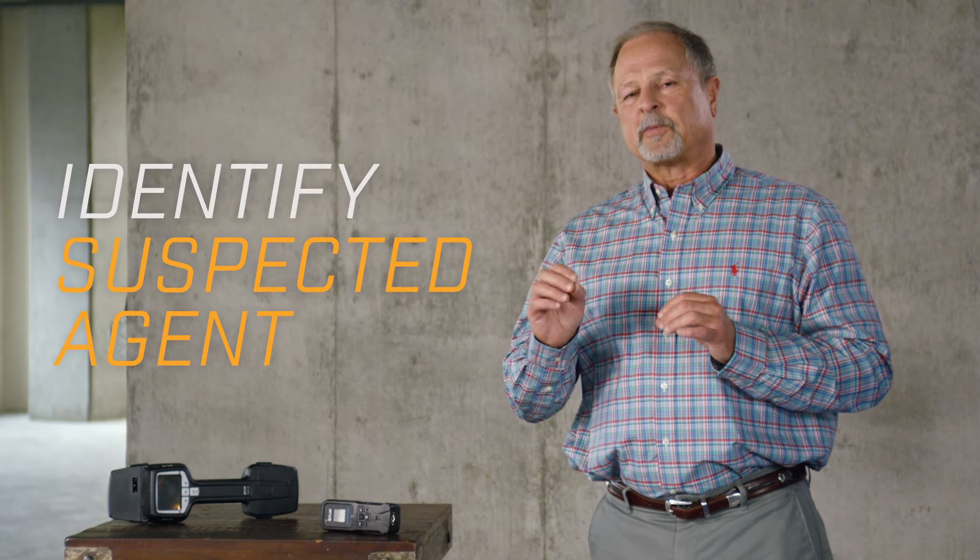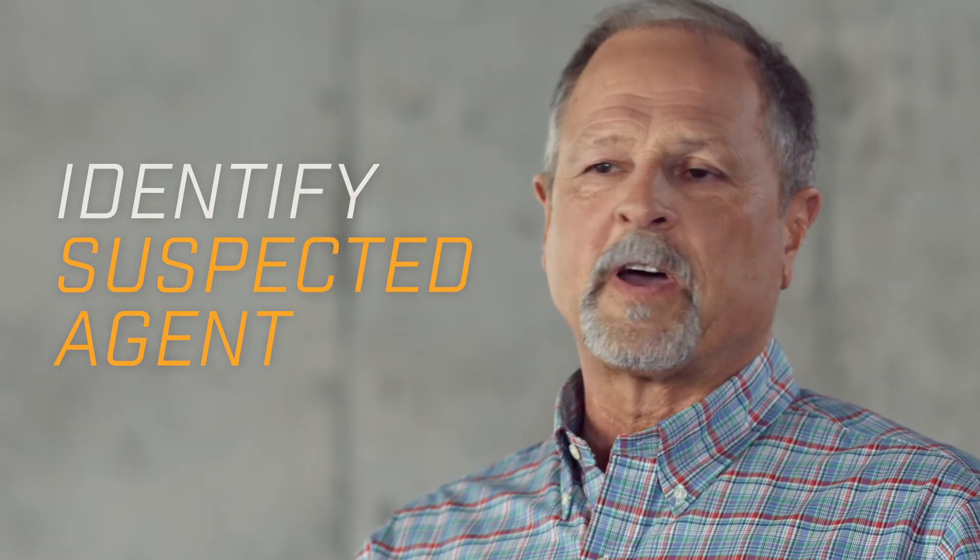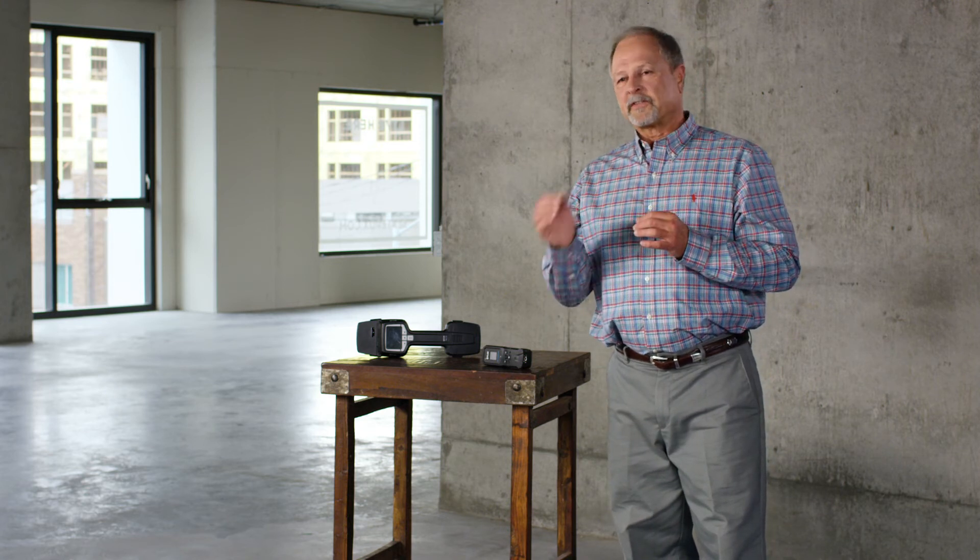After protecting yourself and your team, the agent needs to be identified. This allows medical professionals to identify precautions to prevent further spread. In order to do this, we need to take a sample. Remember, bio agents are nasty little buggers. The key, again, is bio protection and containment — getting a sample, and making sure that we help medical agencies prevent the spread of this agent.